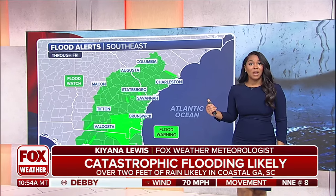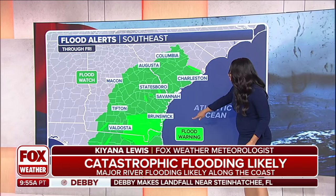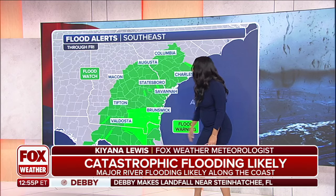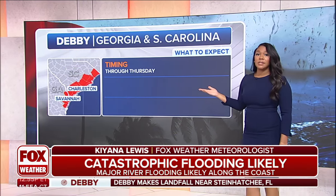Here are some of those alerts — a couple of flood watches that are in place, as well as flood warnings across the state line from Florida into Georgia, where we'll see the heaviest of the rain start to aim in as we head through later today. Timing is going to be everything for the Carolinas as well, from Savannah north into Charleston.